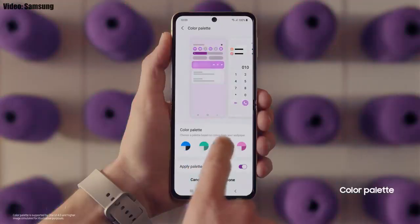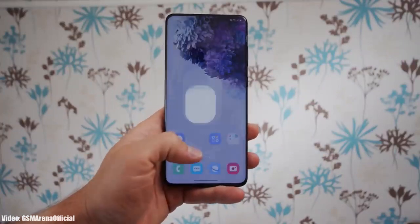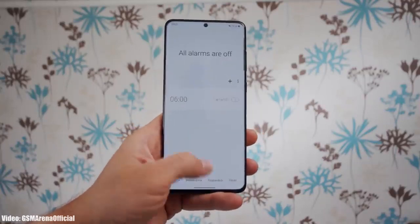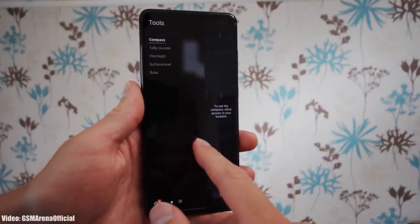You also get privacy indicators — whenever any app uses your smartphone's camera or microphone, you will get a small indicator on the top right corner of the notification bar with the name of the application. There will definitely be a lot more changes and features in One UI 4.0. The update is currently rolling out in Switzerland, but in upcoming days it will expand to other countries and regions as well.